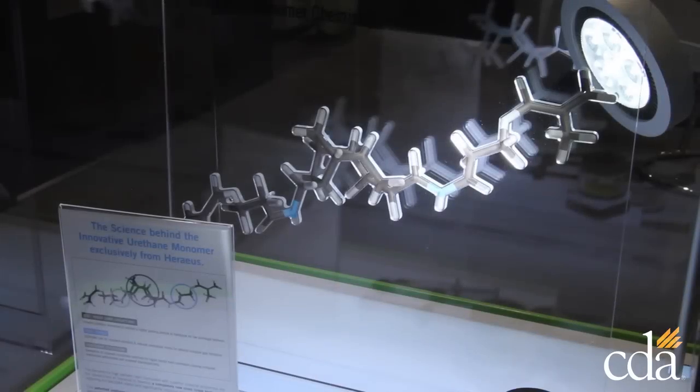My name is Michael Toole and I'm with Ear Techniques. We're very excited to be here at the California Dental Association launching our new line of infection control products called Monarch.